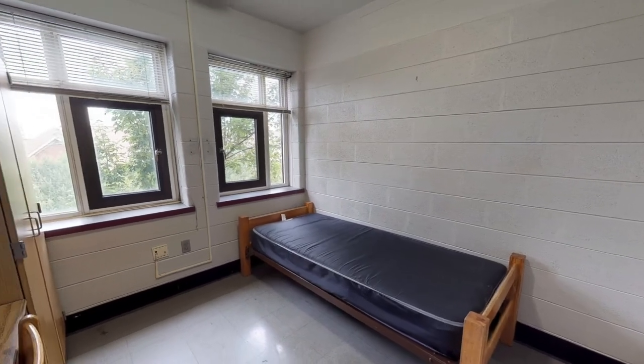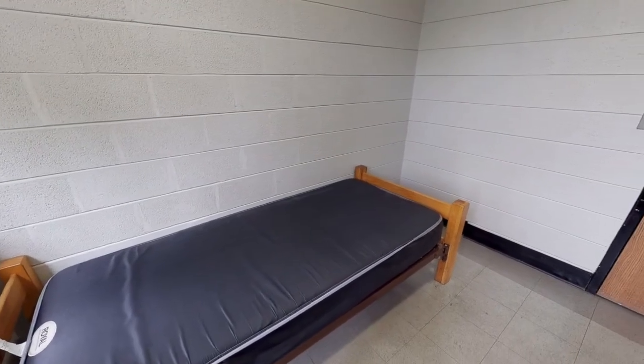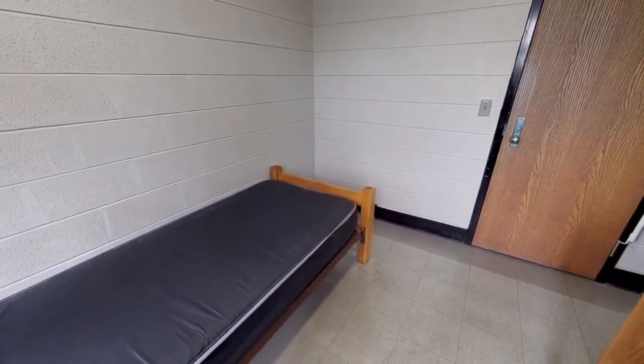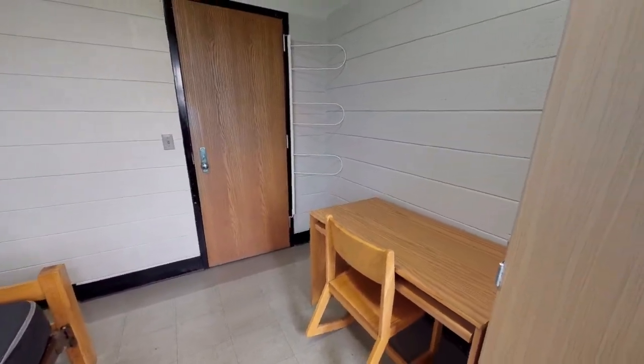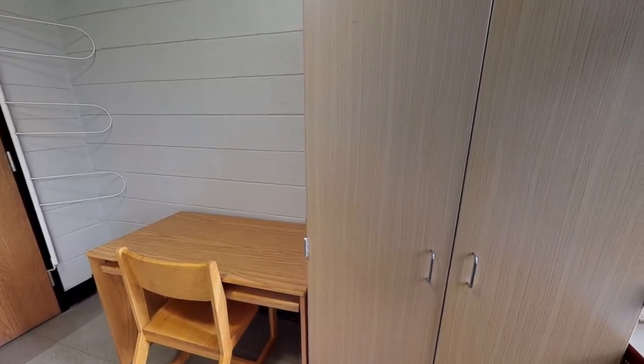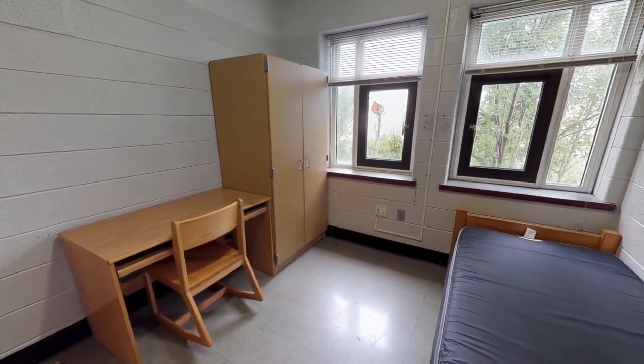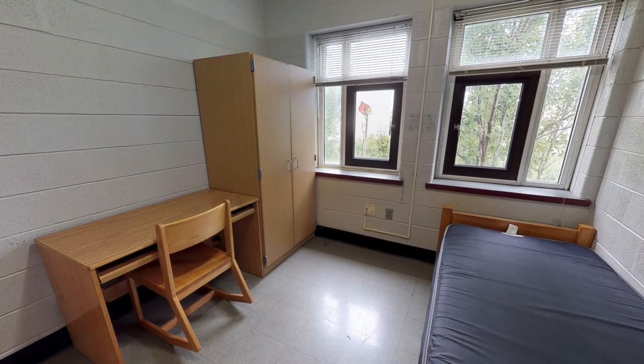Louisville Hall houses first-year students and is located on 4th Street on the west side of campus. It is conveniently located behind the Veal Grill, UofL's all-you-can-eat dining facility. The co-ed residence hall houses approximately 220 students, and amenities include laundry facilities on each floor, a lounge with pool table and TV, and community kitchen areas throughout the building.